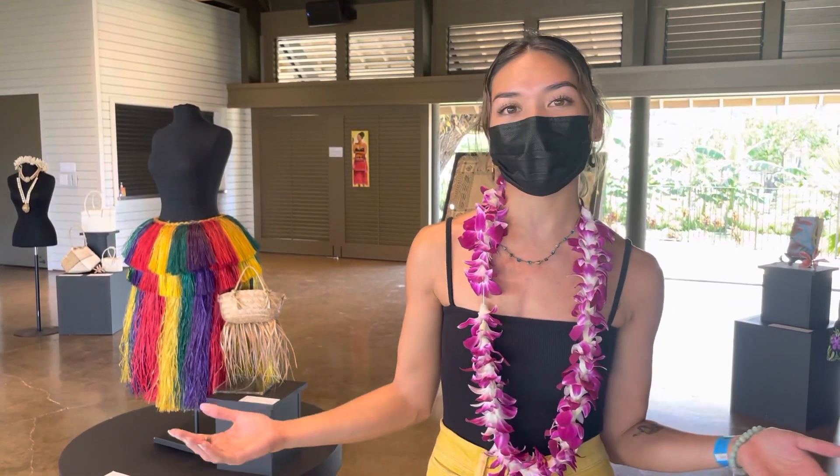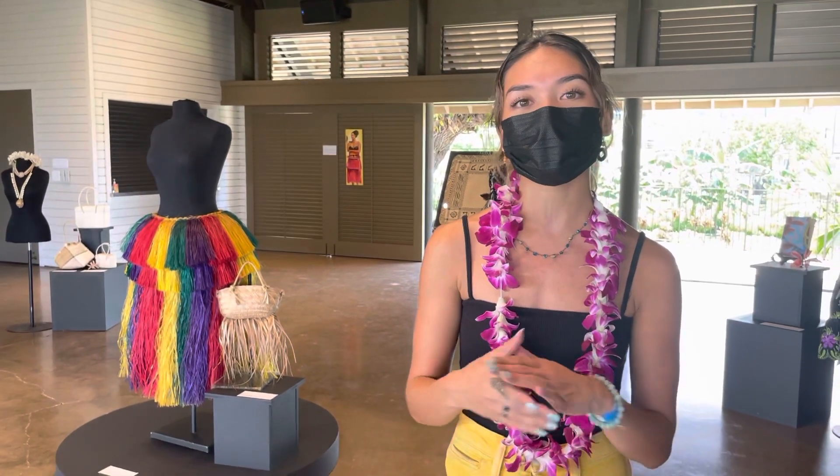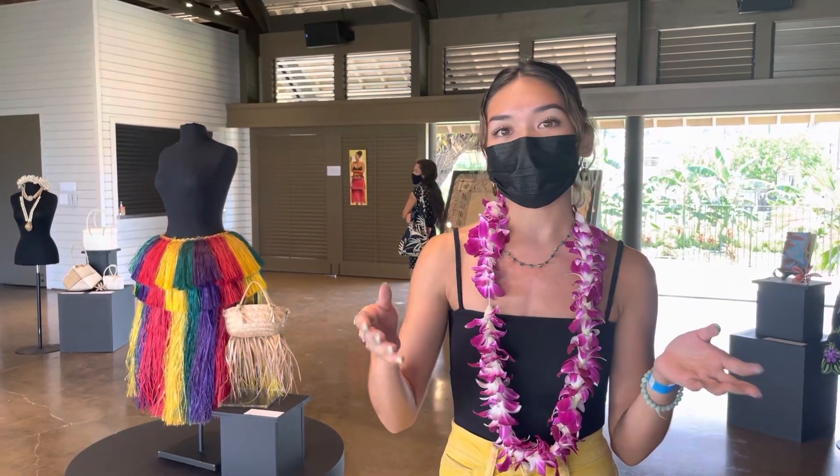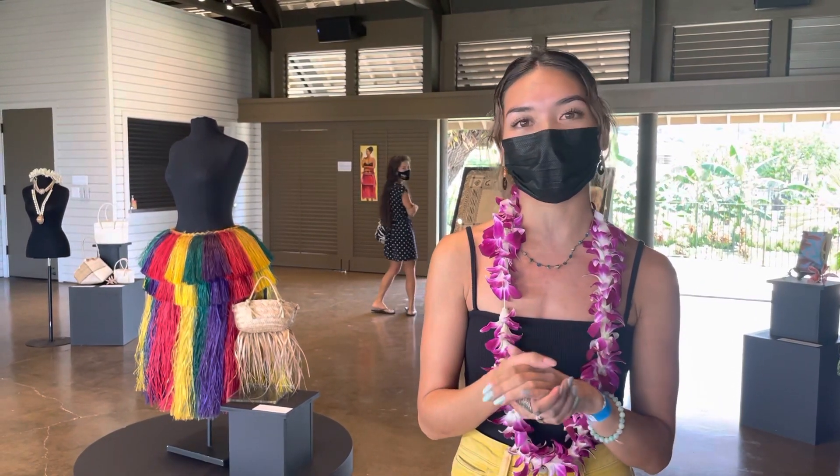This is Daughters of Micronesia. It's an exhibit focused on Micronesian female artists, and I have a lot of pieces from around the islands. You can also get to learn about some of the artists that are here — some are around my age, some are older, and all of their art varies.